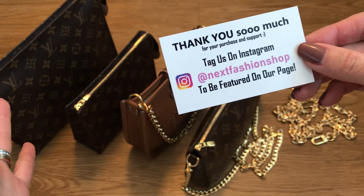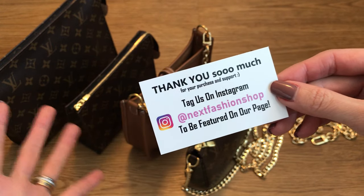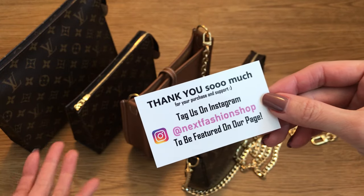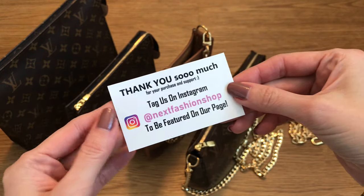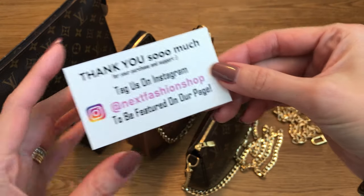And to all my Canadian viewers out there, hello. If I look at my YouTube analytics, the largest audience is here based in the US, where I am. And then the second largest for me is Canada. So I thought this was really appropriate to be able to share a Canadian-based company that also ships to the US and I believe internationally as well.